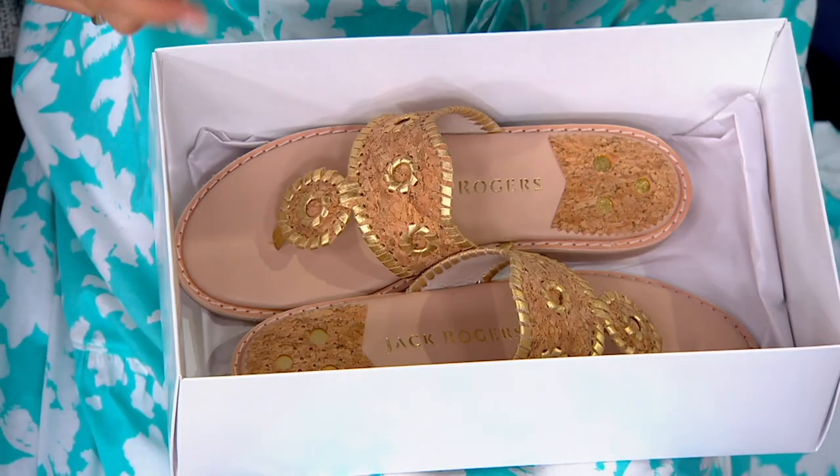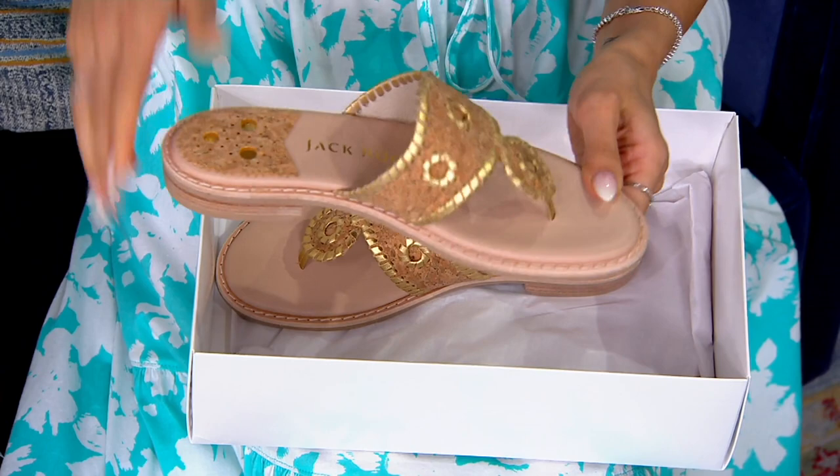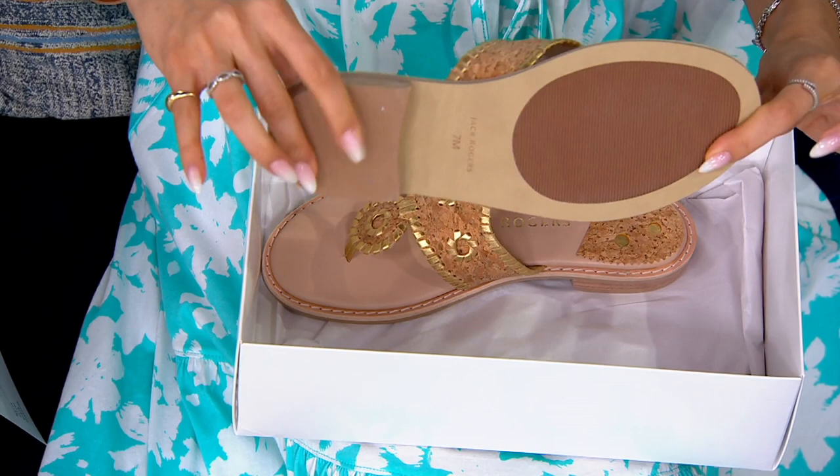Brand new. We are launching a new footbed from the brand based on your feedback. More cushion than ever before, and you can visually see it. It does make a difference because you will truly live in these. I even feel a little more traction than I remember from the original. But this is an iconic silhouette.